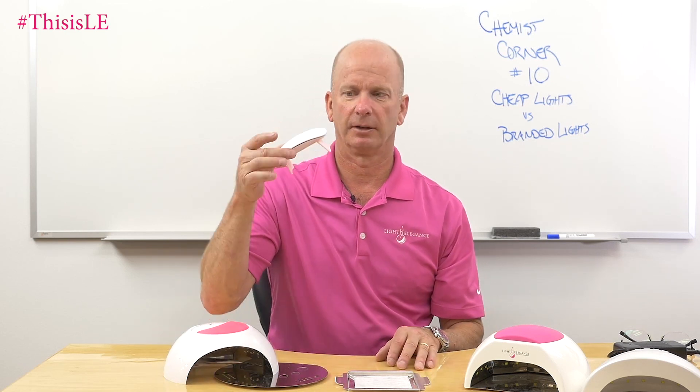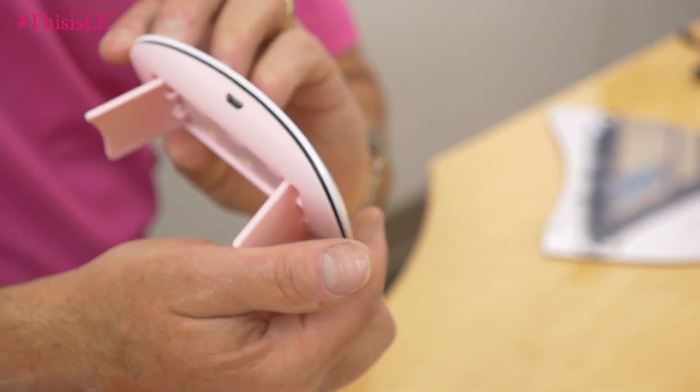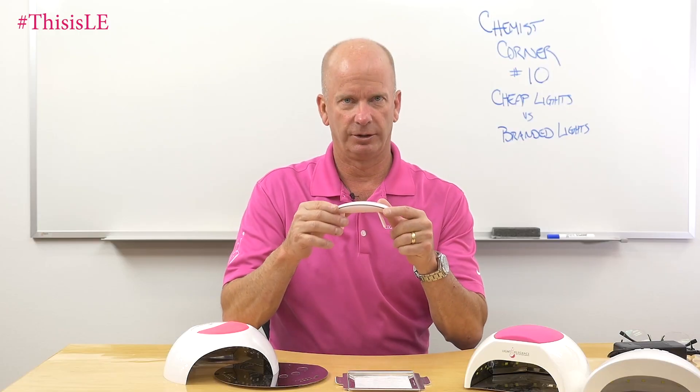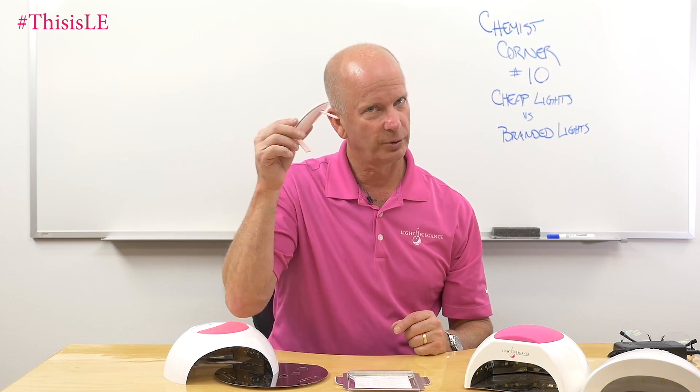I'm going to pick on this one — a little mouse light. It's cute, but at the same time, if you are a professional nail technician, would you have this on your desk? And do you think your clients would look at you and think, wow, she's really professional because she has such a great light on her desk? So: cheap light.